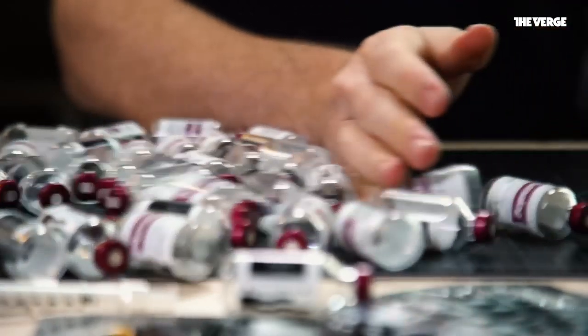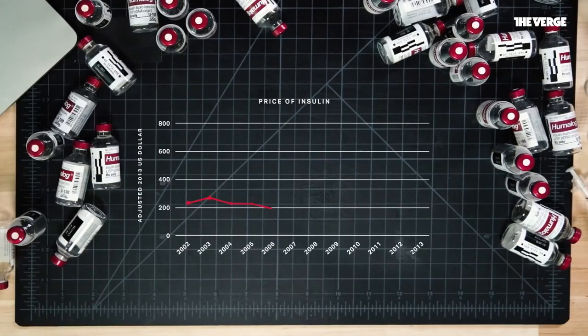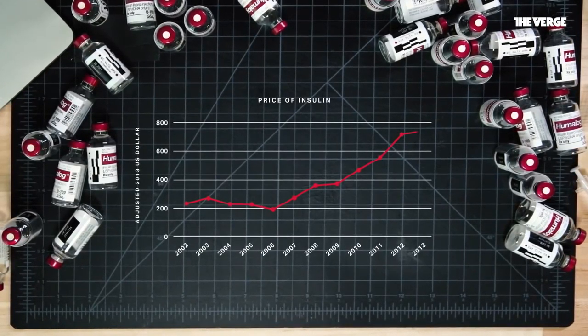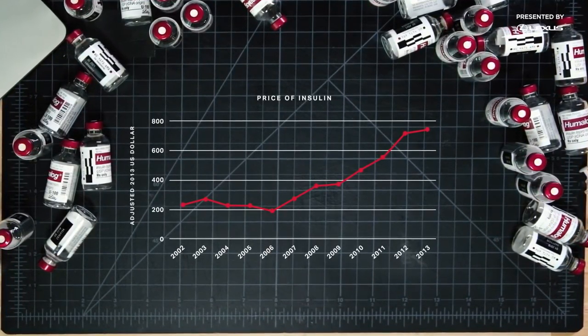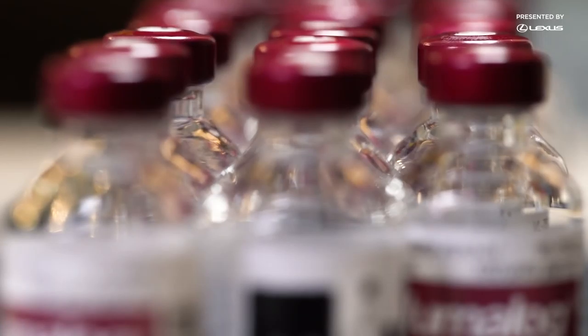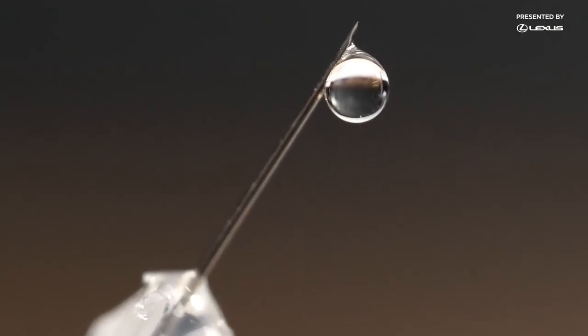Unfortunately, the price has changed. In 2013, patients spent more than 3 times as much on insulin as they did in 2002. And the problem hasn't gone away since then. Now, there's a whole mess of finger pointing around who is to blame. But the key to solving the insulin crisis might be in understanding the protein insulin itself.